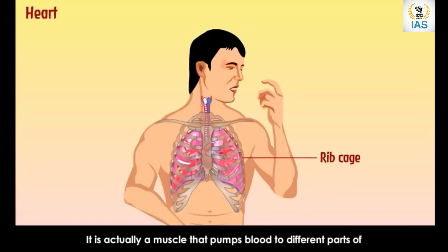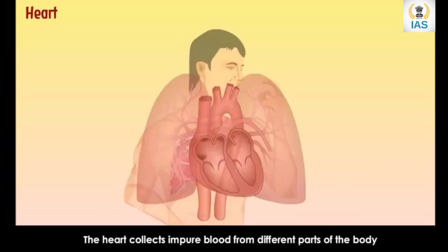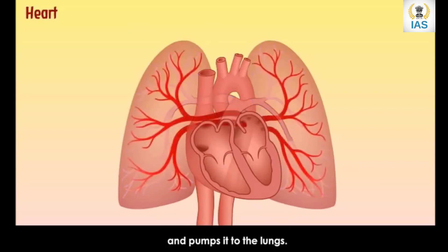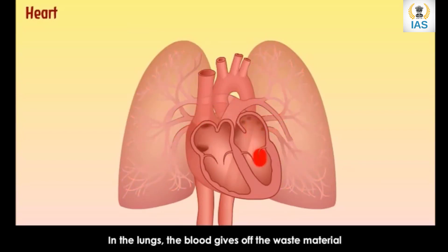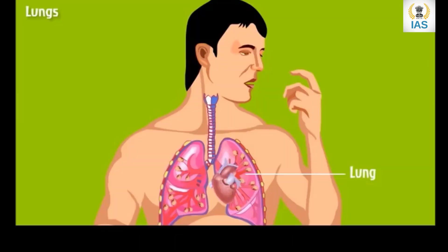Our heart is a reddish-brown organ protected inside our rib cage. It is a muscle that pumps blood to different parts of our body through a network of tubes called blood vessels. The heart collects impure blood from different parts of the body and pumps it to the lungs. In the lungs, the blood gives off waste materials like carbon dioxide and collects oxygen. This pure blood comes back to the heart and is pumped to the different parts of the body. The heart beats faster when our body works more, because it needs more oxygen.